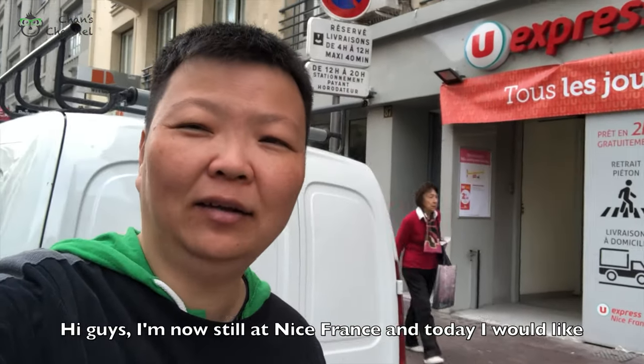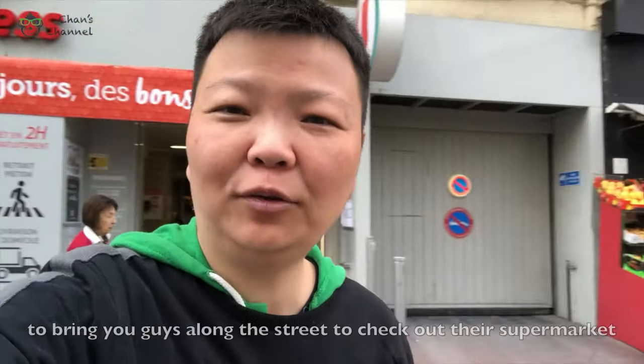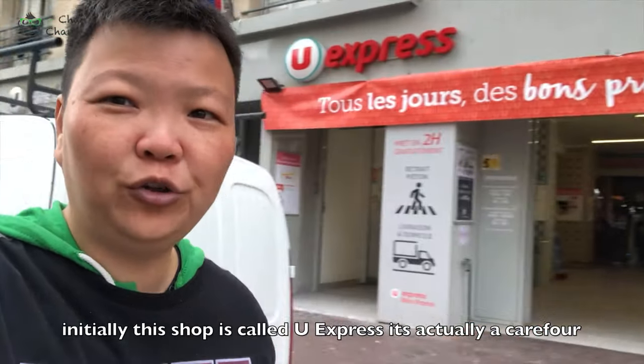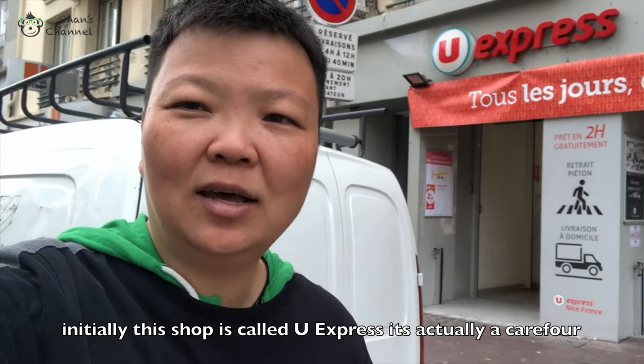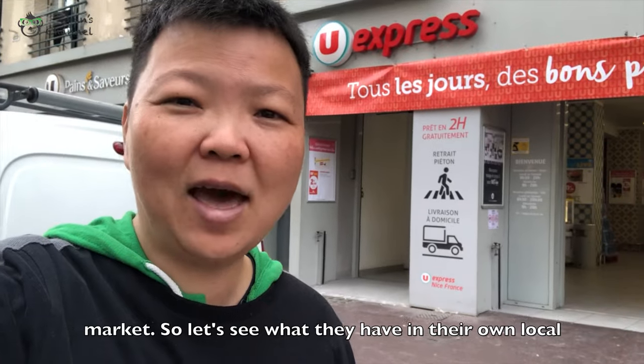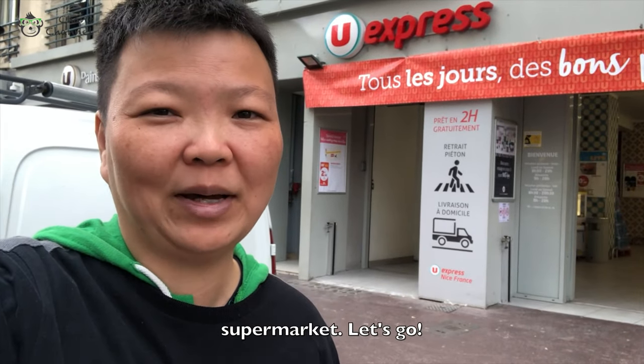Hi guys, I'm now still in Nice, France, and today I would like to bring you guys along the street and check out their supermarket. Initially this shop is called U Market, U Express, but it's actually a K4 Market. So let's see what they have in their local supermarket. Let's go!